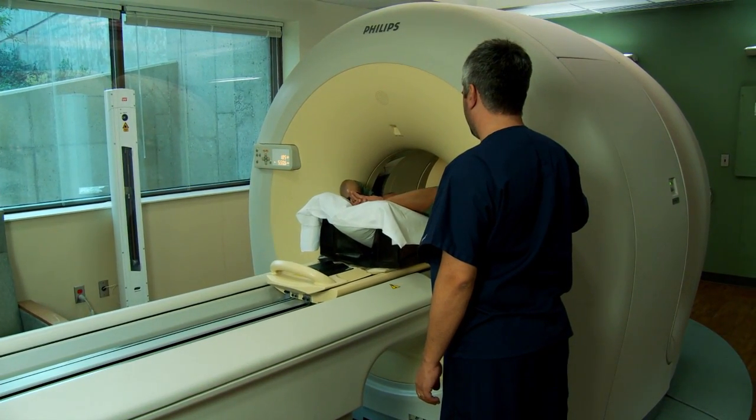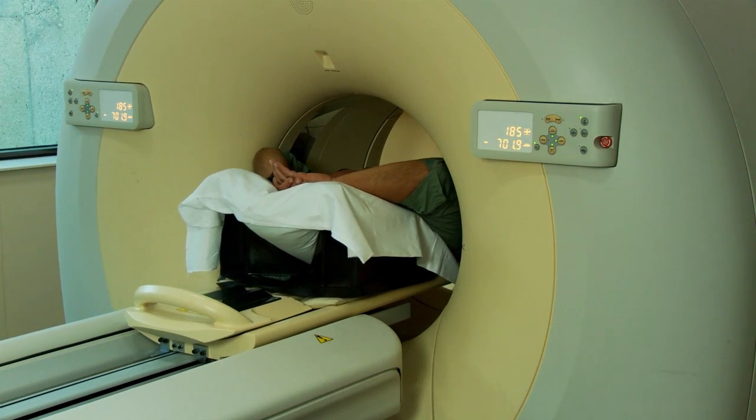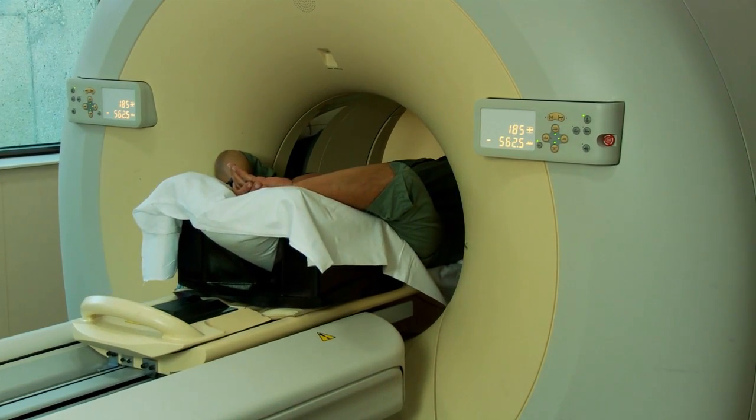There will be no IVs or wires or anything connected to you. You'll pass through what looks like a big donut, and the whole thing will take as long as it takes to take a single breath.